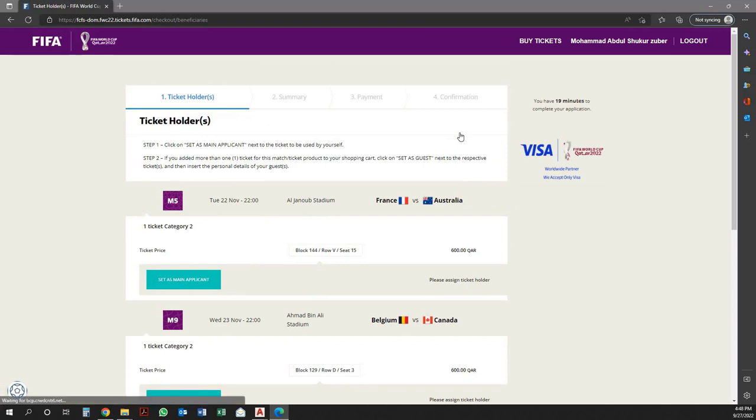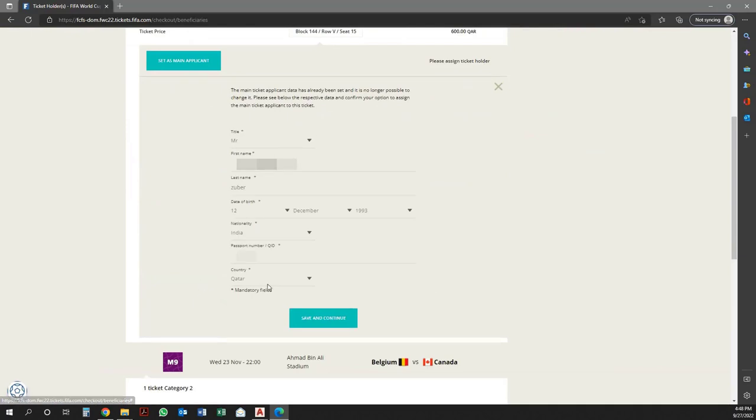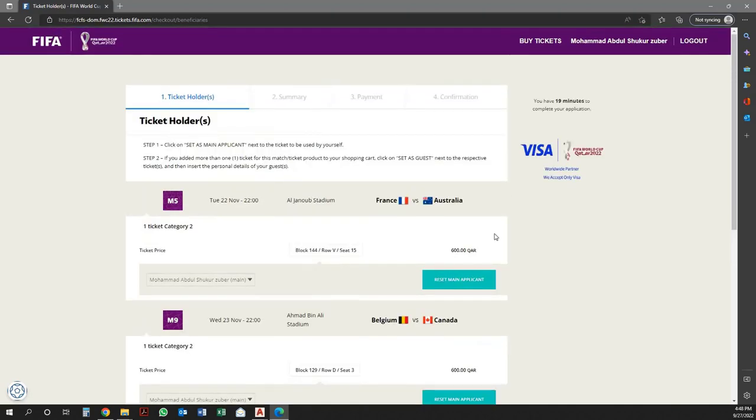Here's Step 1: click on Set as Main Applicant next to the ticket to be used by yourself. Step 2: if you added more than one ticket for this match to your shopping cart, click Set as Guest next to the respective tickets, and insert the personal details of your guest. To continue, click on Set as Main Applicant, then verify your details and click on Save and Continue. Scroll down, then click on Continue.